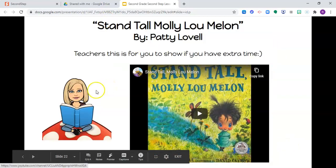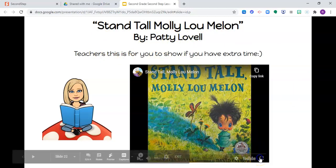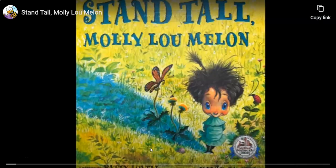We're going to finish our lesson by listening to Stand Tall, Molly Lou Mellon. This is about having confidence and being assertive and standing up for what you believe in. Stand Tall, Molly Lou Mellon, written by Patti Lavelle, illustrated by David Catrow.